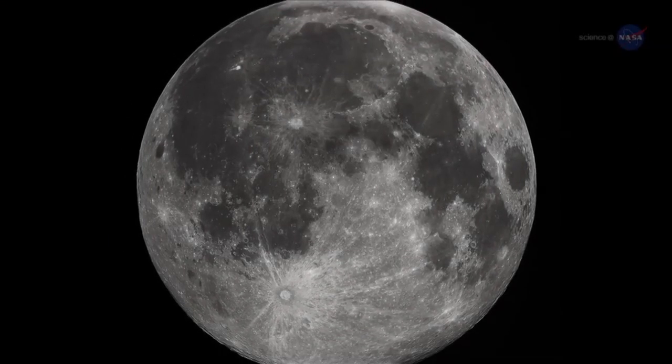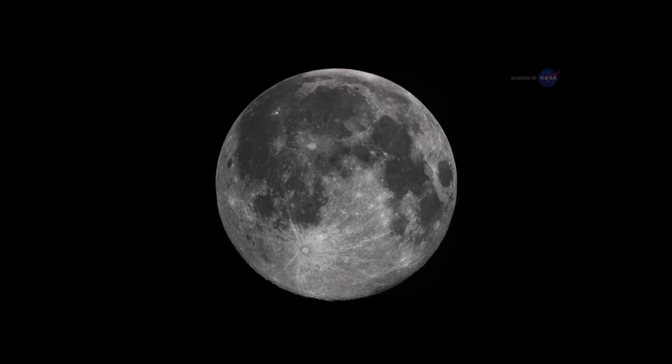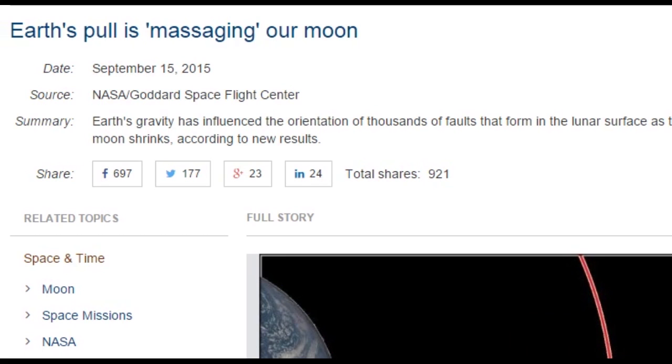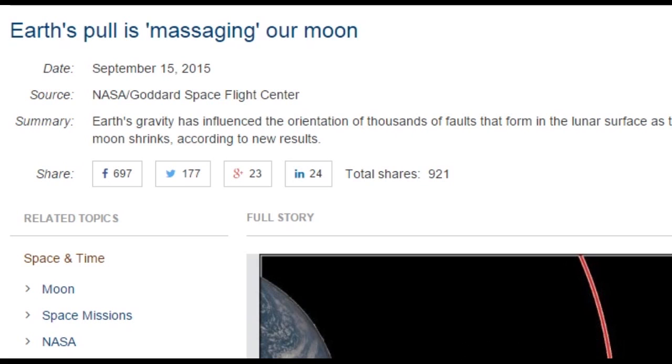Hey, guess what? The moon is shrinking, and it's all Earth's fault. Now don't get mad at me for saying this. This is brought to us by Science Daily, your source for the latest research news. Earth's pole is massaging our moon.